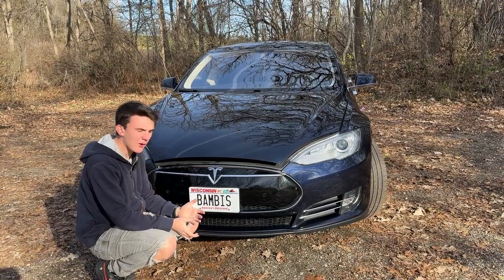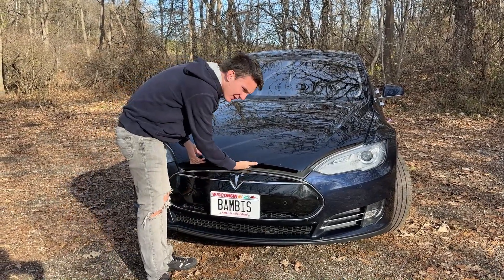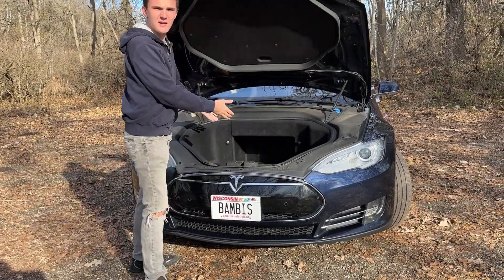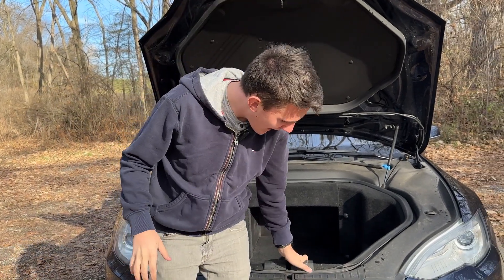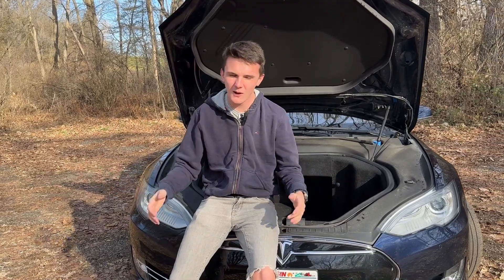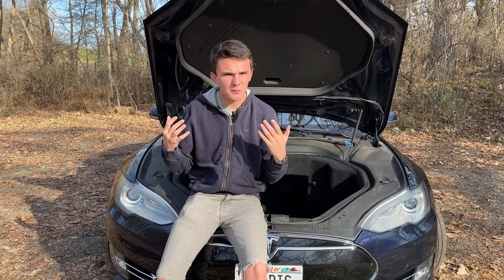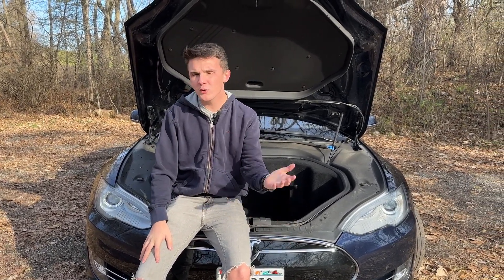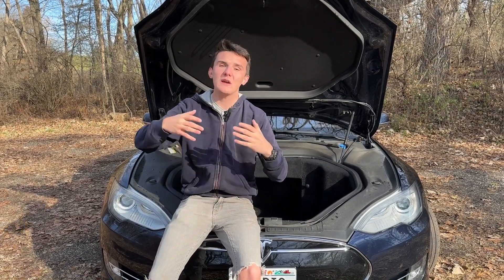Now for the powertrain — all the batteries are stored underneath the car. This is the entry-level Model S 60, which has a 60 kWh battery — that's obviously why it's named the 60. When new, it got about 205 miles of range and 0-to-60 in about six and a half seconds, which is still decent for most cars today. Tesla has since come out with far better batteries and motors, making cars that are a lot faster with much larger range. Additionally, there is some range loss as the car gets older, so this car is still in the upper hundreds of miles, but it's not going to go a crazy distance on a charge like the newer cars.